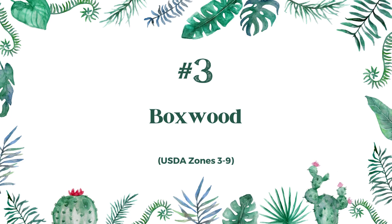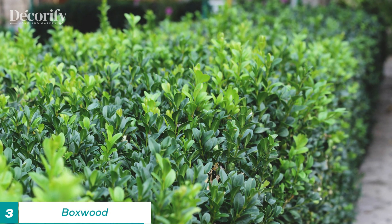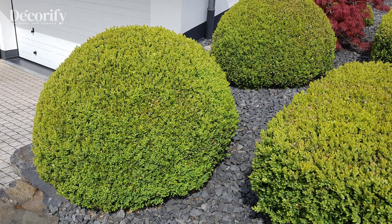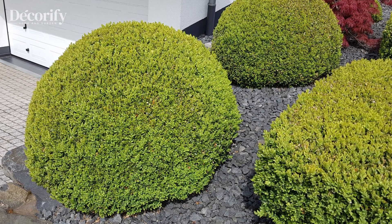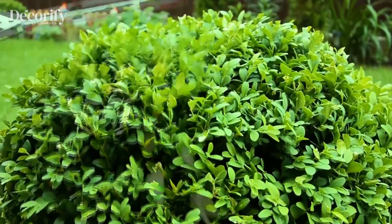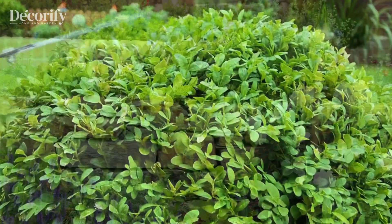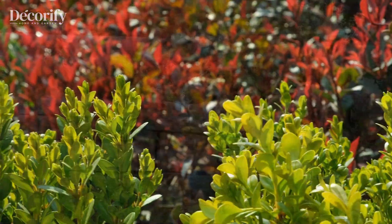Number 3: Boxwood. Boxwood is a popular shrub used for landscaping and creating beautiful entrances. They are known for their evergreen foliage, which remains green throughout the year, making them an excellent choice for hedges, topiaries, and borders. One of the reasons boxwoods are so popular is that they require minimal care to maintain their beauty.